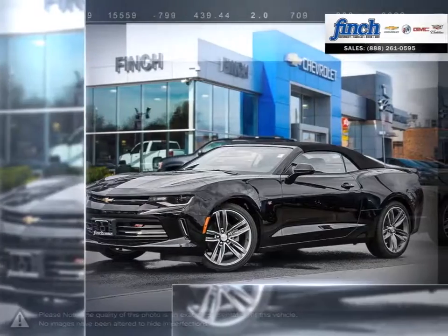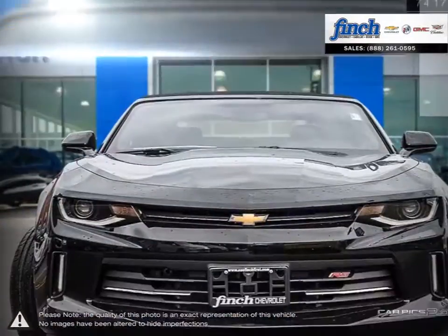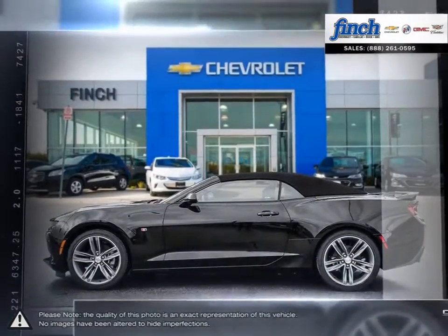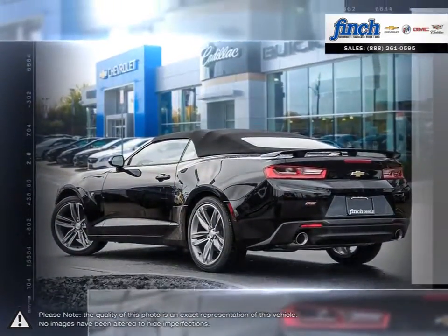The Camaro is the perfect combination of distinct design, cutting-edge technology, and exhilarating performance — a combination that represents the bold and iconic design that makes a Camaro a Camaro. The Camaro underlines the iconic design that makes Camaro a modern classic.